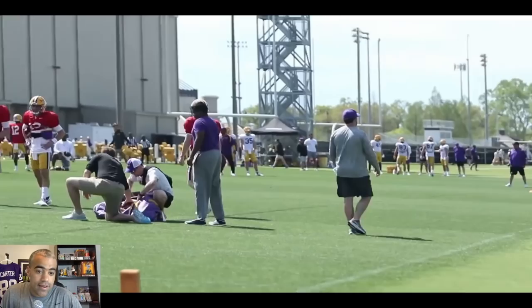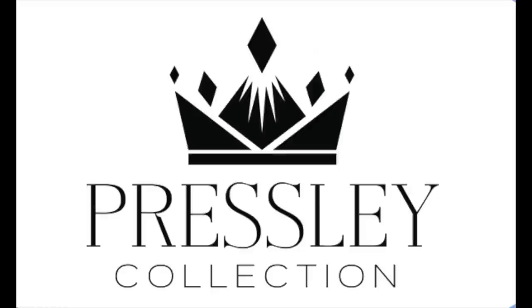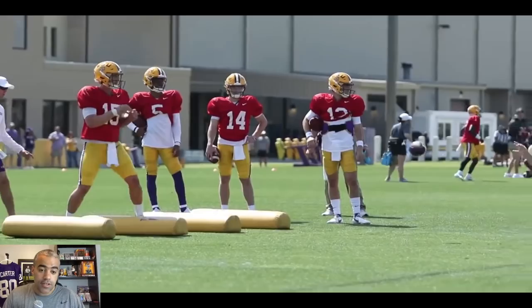It's very important to keep in mind that there was a change in jersey numbers — Garrett Nussmeyer used to wear number five and now wears his high school number, number 13. When you do these individual quarterback drills, it can get very monotonous, but all Joe Sloan is trying to do is work with the quarterbacks on their footwork. That right there is Greg Brooks, the transfer from Arkansas.